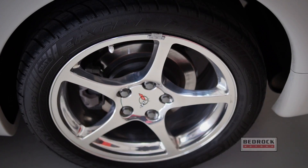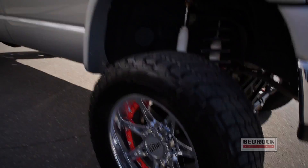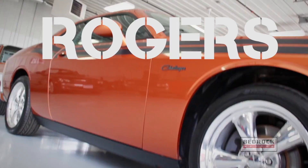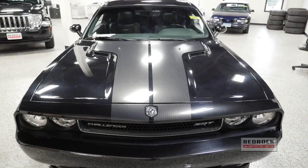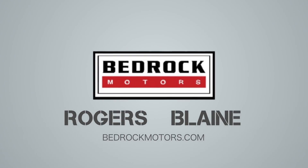Trick it out! Do you want a sick custom ride? From lowering kits to custom lift kits, we do it all. Come to Bedrock Motors in Rogers or Blaine for all your service needs. Don't forget, Bedrock Motors pays top dollar for your vehicle even if you don't buy from us.